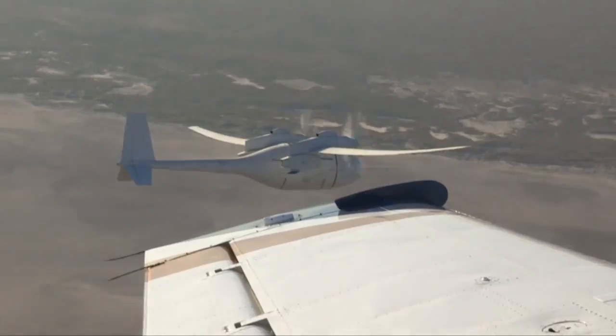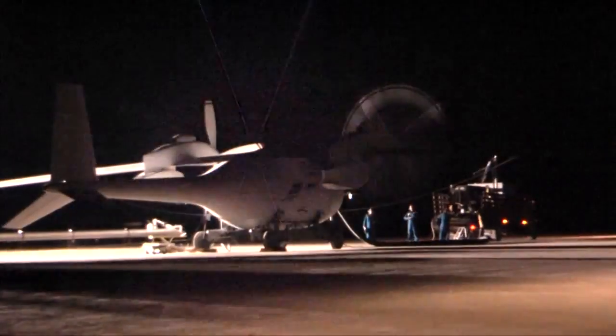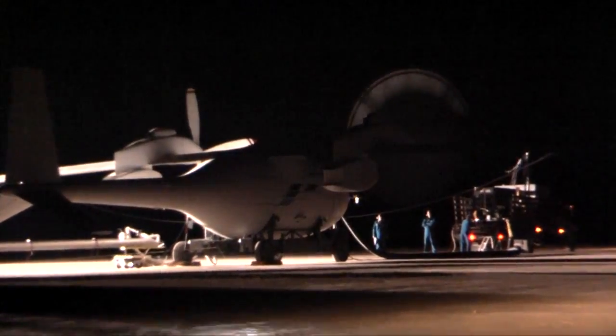But aside from that, program leaders say the flight validated new frontiers. "Everything we were trying to prove — the technology, the hydrogen propulsion system, the fuel system — actually just behaved flawlessly. So the technology that was trying to be proven performed very well."